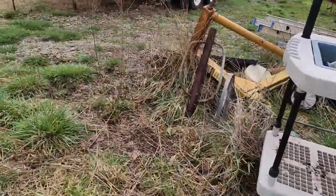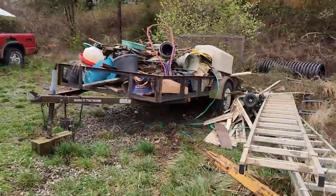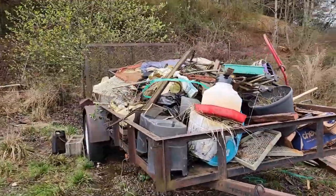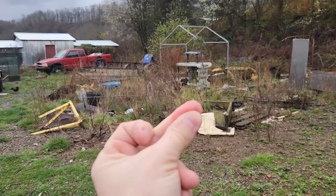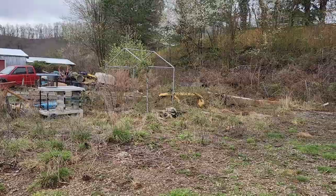Next to this trailer there was a lot of vinyl siding — we couldn't put it on the trailer because it would have flown off, so we just made a pile and said we'll get that next time we come back for the rest of the cleanup. Here's what it looked like before and after.